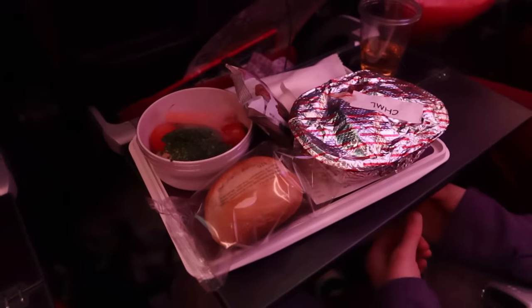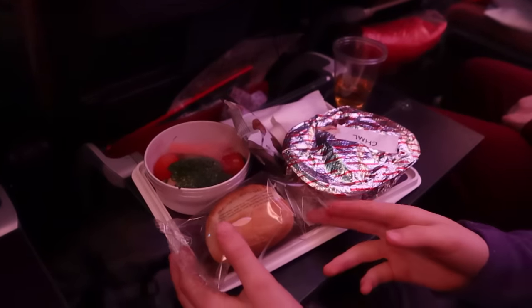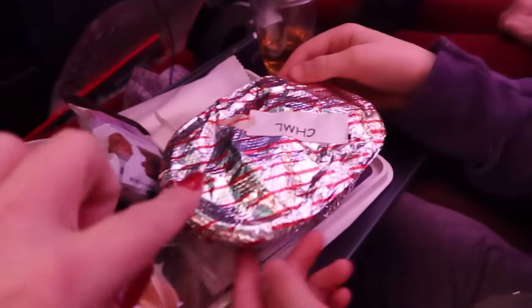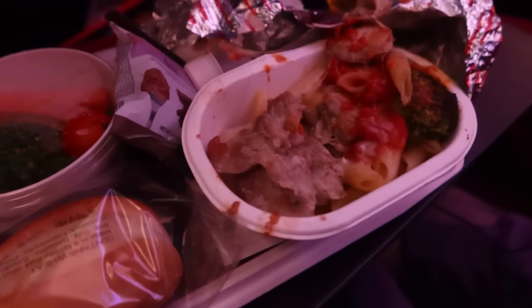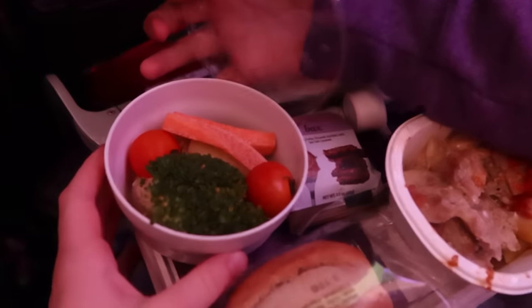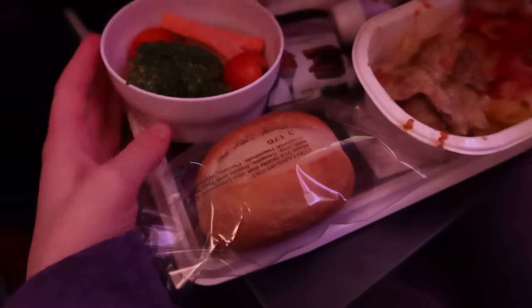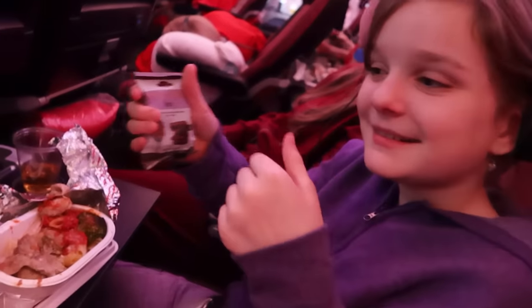It is almost 9:30 and they are just starting dinner. We got Lily and Griffin the kids' meal — let's find out what's in it. It's noodles — penne pasta with tomato sauce, some grilled chicken and broccoli. To go with that, some mixed veggies: tomato, carrot and broccoli. There's also a little roll with butter, and the dessert is a salted caramel brownie. Good thing we brought snacks!